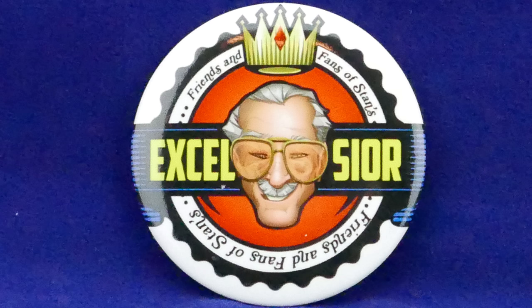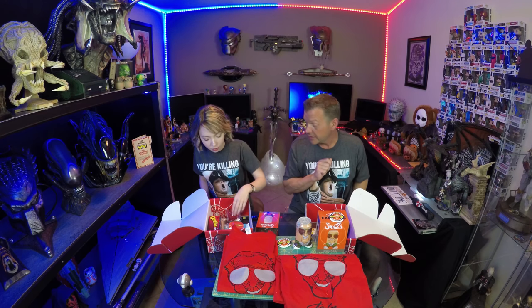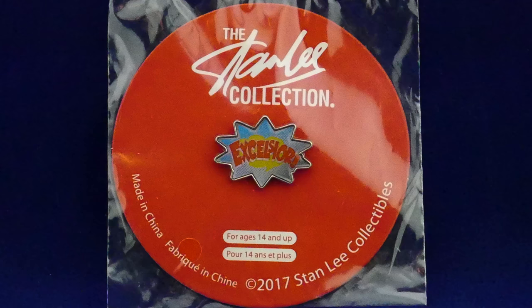And I see a pin - 'Oh Excelsior, friends and fans of Stan' - that's really cool, I like that. And there's another pin - dual pin action, excelsior! The classic push pin. That's cool and neat, all from the Stan Lee collection.